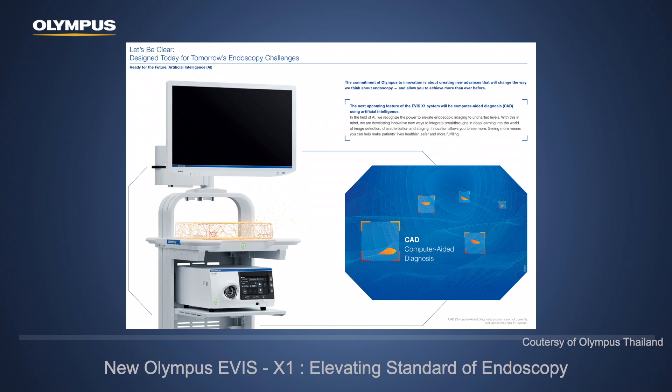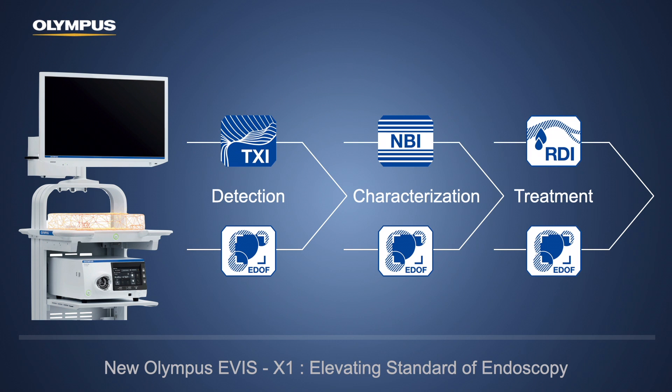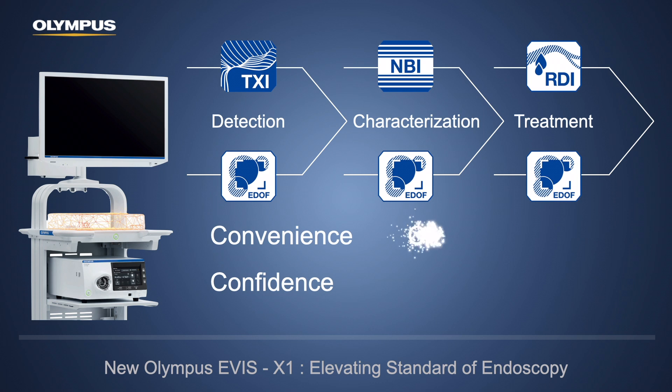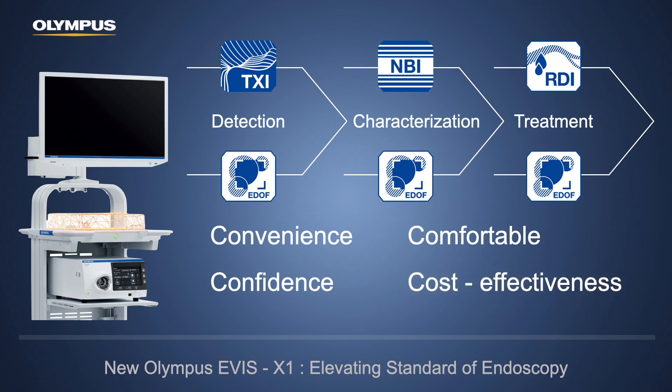EVIS X1 is a compatible system that will be available in the market from Olympus, and I am excited to have this new technology help us in daily practice. In conclusion, Olympus EVIS X1 comes with TXI for better detection, brighter and sharper NBI for characterization, RDI for safer therapeutic procedure, and the new EDOF endoscope to help the whole process. In my opinion, EVIS X1 is convenient for endoscopy staff, gives confidence for patients undergoing diagnosis and treatment, is comfortable for endoscopists in daily practice, and is cost-effective for endoscopy managers investing in present and future technology.